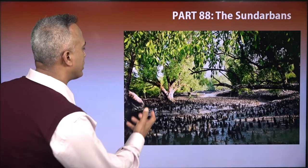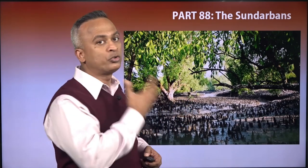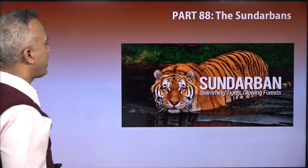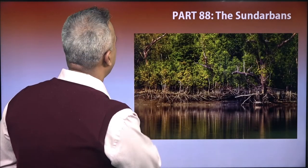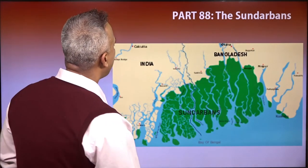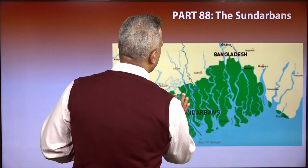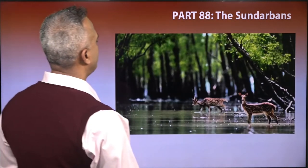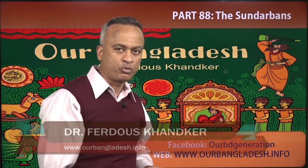Mangrove forest — the world's largest mangrove forest is the Sundarbans. This is our pride. Royal Bengal tiger, the pride of Bengal. Sundari tree. This is the southern part of Bangladesh — you can see Bangladesh and India on the map. Beautiful deers. Small canals going into swampland. Beautiful. I visited there twice.